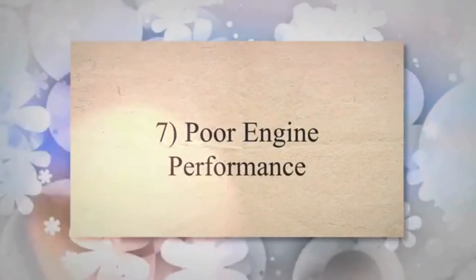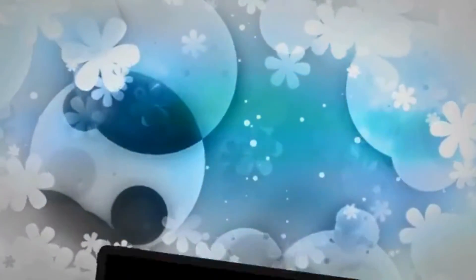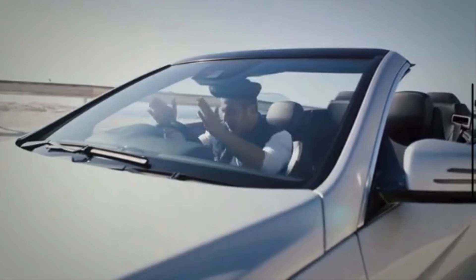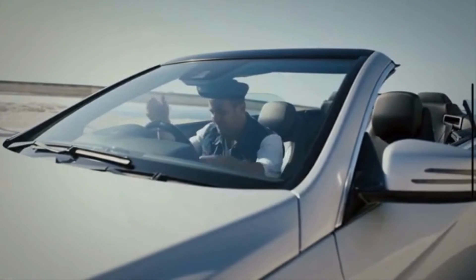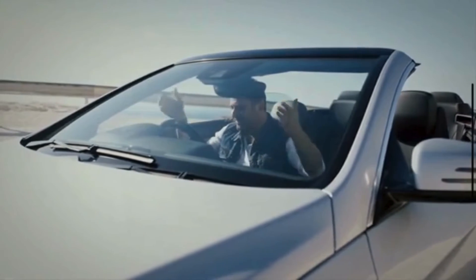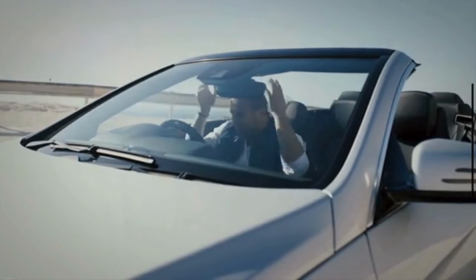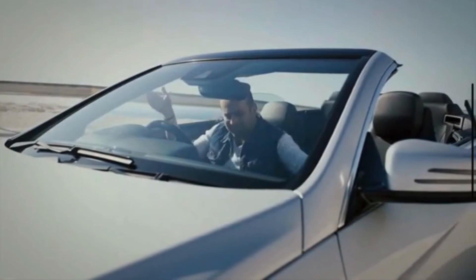7. Poor engine performance. When the canister purge valve is stuck open, your intake system starts to get more air than the required amount. That means every time you hit the throttle, your vehicle isn't getting enough fuel in the engine for the amount of air there, and these effects can affect performance across all engine speeds.